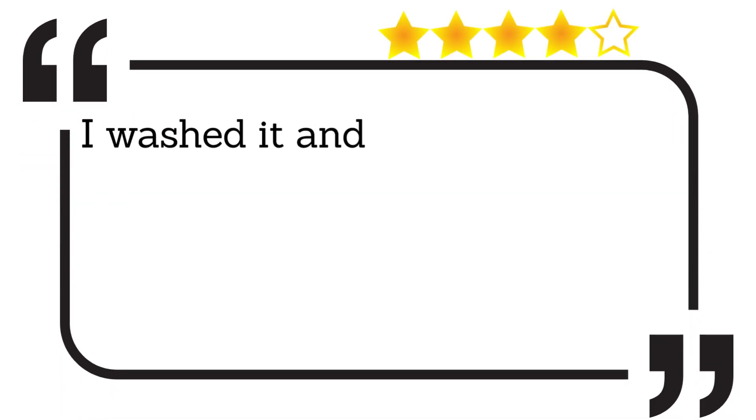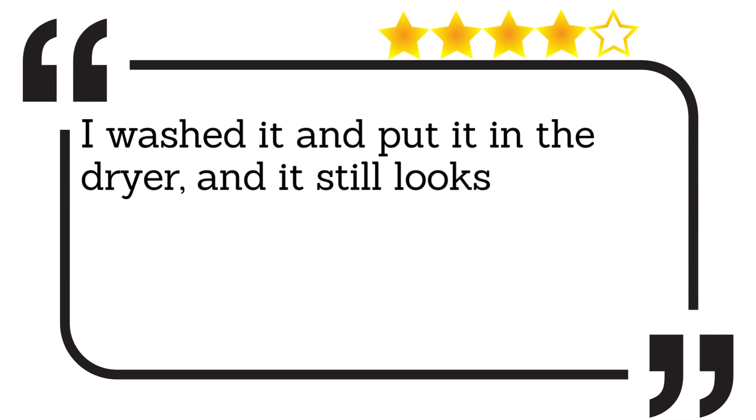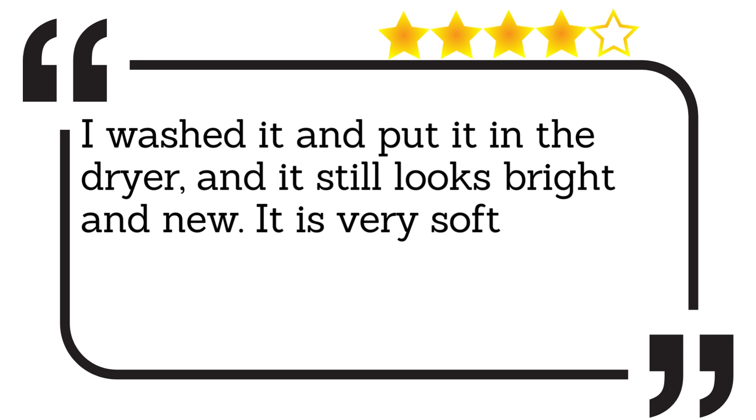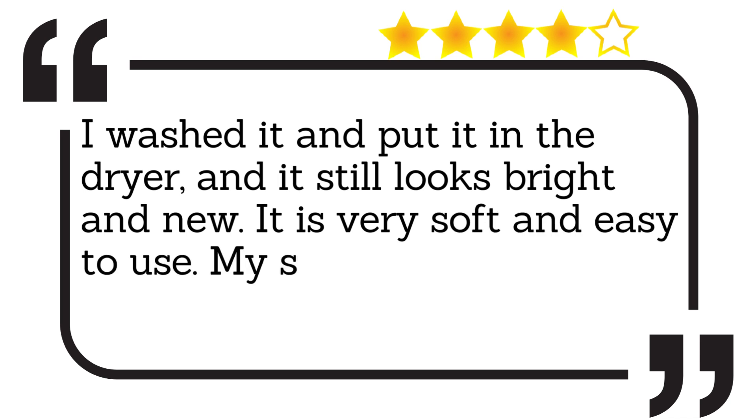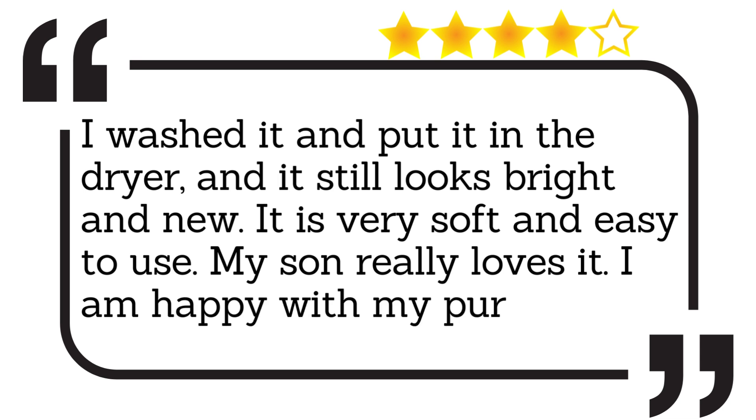I washed it and put it in the dryer, and it still looks bright and new. It is very soft and easy to use. My son really loves it. I am happy with my purchase.